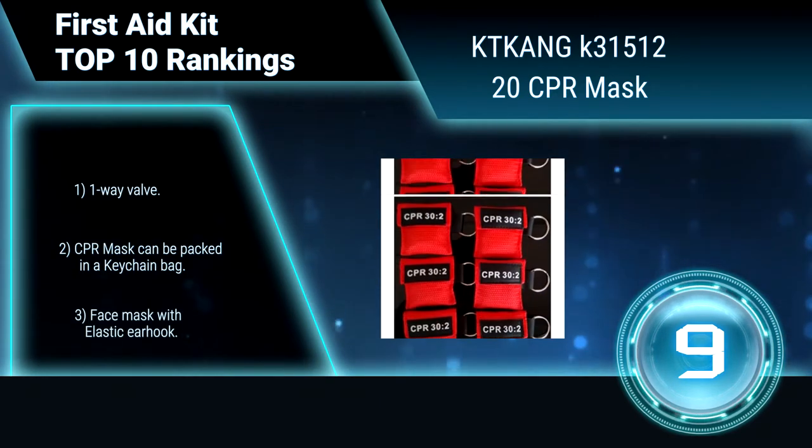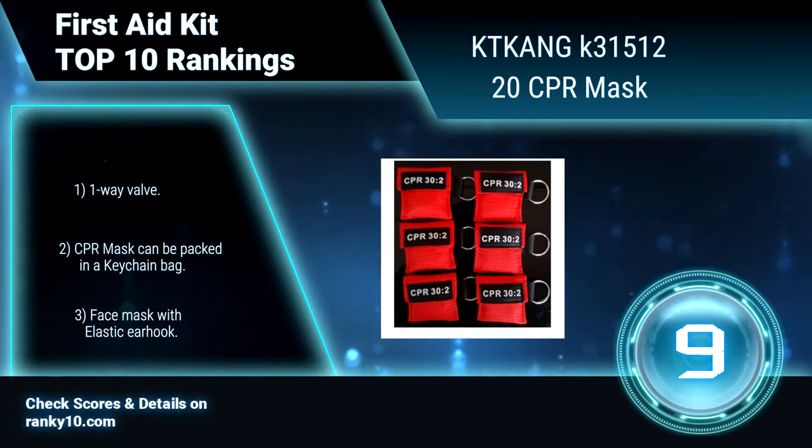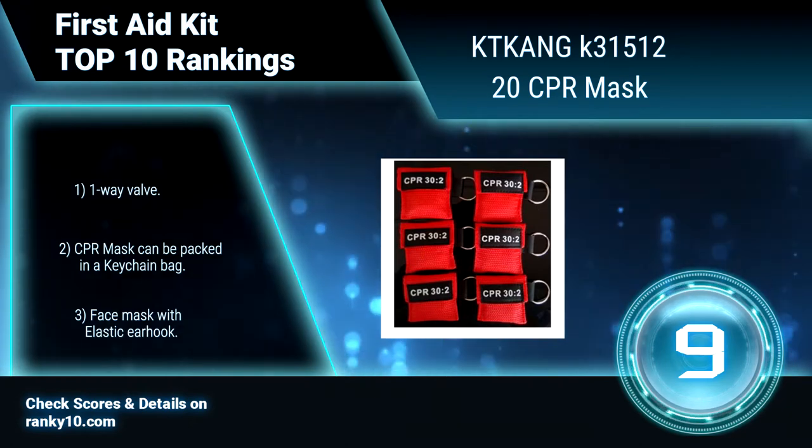It has a ventilation tube and one-way valve. The CPR mask can be packed in a keychain bag. Face mask with elastic ear hook.